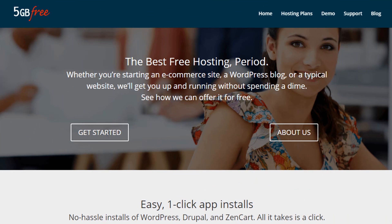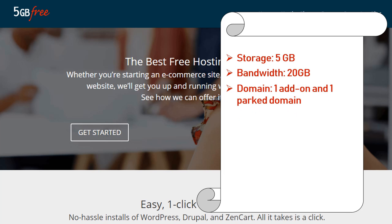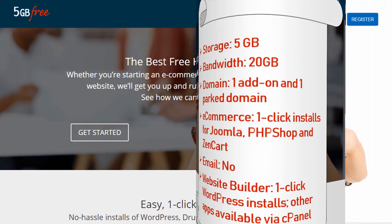Number 7: 5gbfree.com. By choosing 5gbfree.com for your free web hosting services. Features: storage 5 gigabyte, bandwidth 20 gigabyte, domain 1 add-on and 1 parked domain, e-commerce 1-click installs for Joomla, PHP shop, and Zen Cart, email not supported, website builder 1-click WordPress installs and other apps available via cPanel.